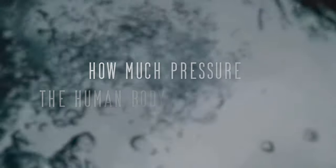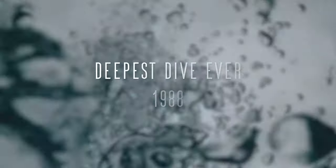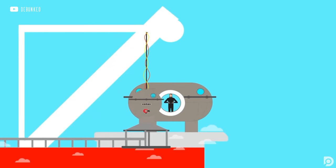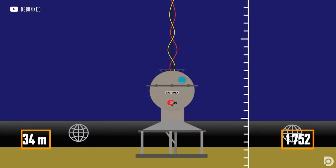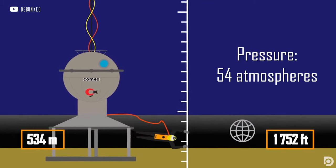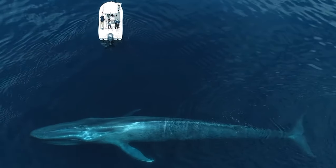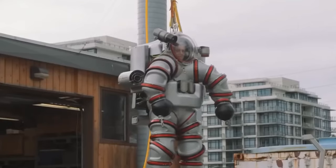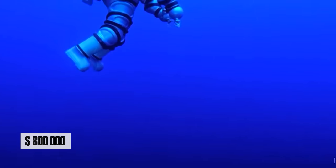However, if we want to answer the question of how much pressure the human body can withstand, it's incredible to discover that the deepest recorded dive took place back in 1988 using the saturation diving technique. A team of French divers descended to a staggering 534 metres and spent six days working there — deeper than the blue whale's maximum diving depth. Today, for such work, a special exosuit is used which costs about $800,000.